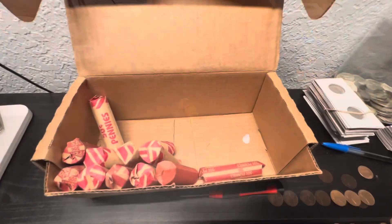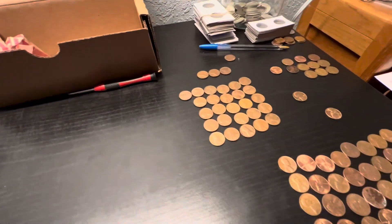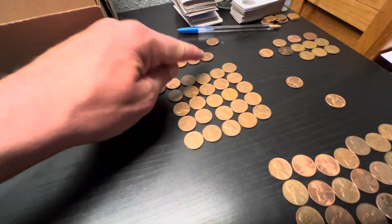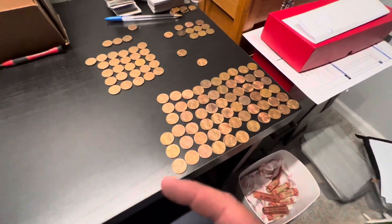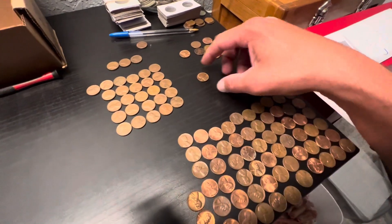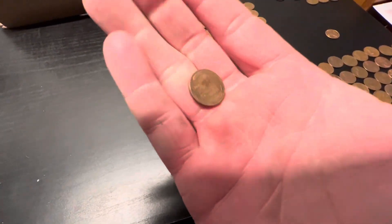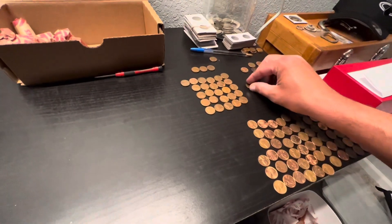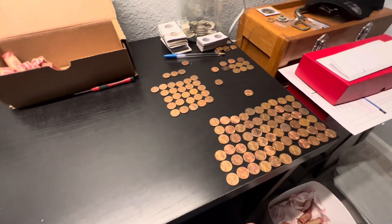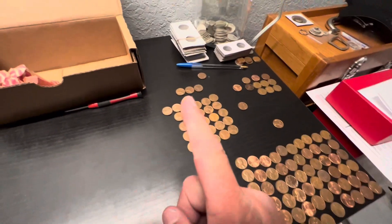Those maroon rolls are pretty nice. Got a few more rolls open and did another one of those maroon rolls - it loaded me up on the 1969Ds again and I got an extra 1969S there, plus a slew of variety dates. I also got a 1957 wheat penny. Going to look through all of these and see if there's anything to definitely keep - crossing fingers I'll get something out of the 69Ds or the 69S.